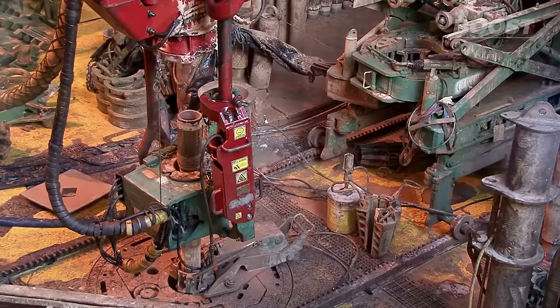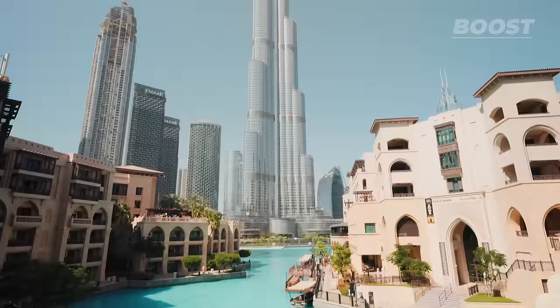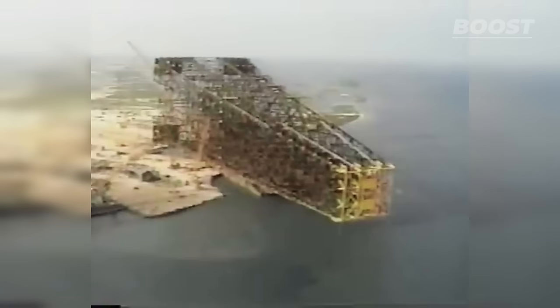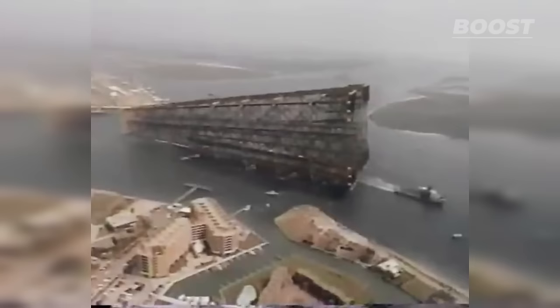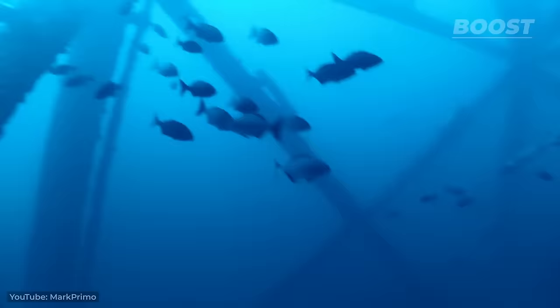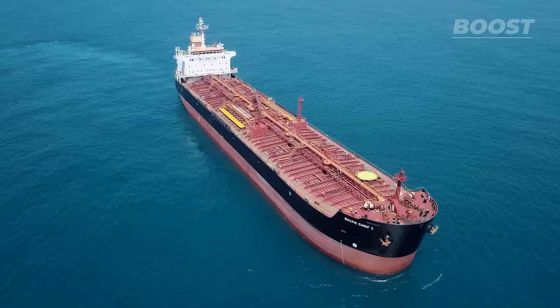Even taller than Troll A is the Petronius oil platform, towering majestically in the Gulf of Mexico. Until 2010, when Burj Khalifa was completed in Dubai, the Petronius was the largest freestanding structure in the world at a staggering 2,100 feet. Petronius is a fixed-tower oil platform, a design that allows it to flex in response to the ocean's powerful forces, ensuring both stability and longevity. Since its inception in the late 1990s, Petronius has significantly contributed to the energy sector by efficiently tapping into the rich oil reserves located deep within the Gulf of Mexico.